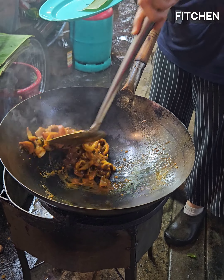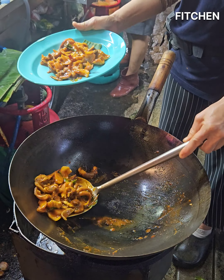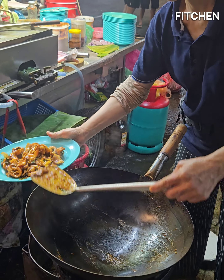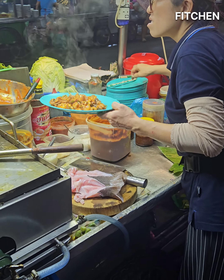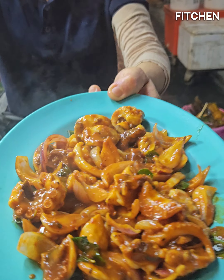Okay, it's ready to be served now. Banana leaves at the bottom — it brings out some kind of flavor, everything infused together. These ladies are great cooks. Okay, the chopsticks — let's taste it!